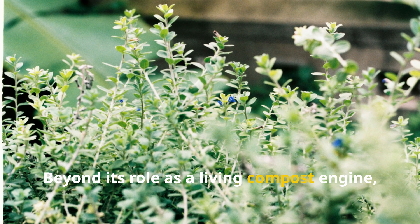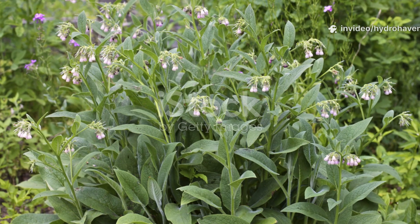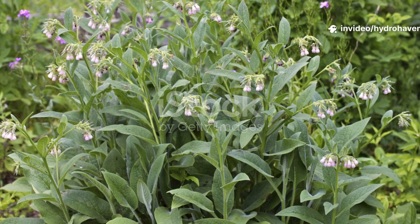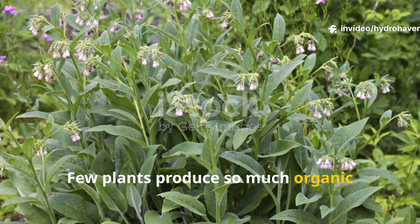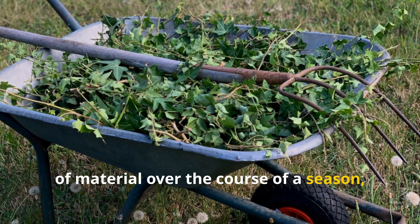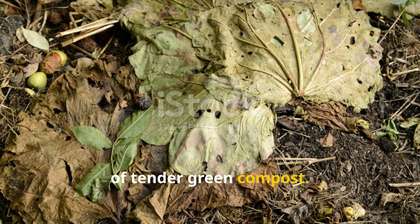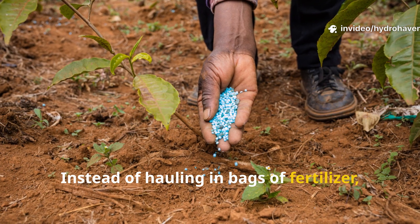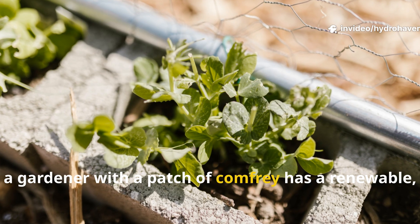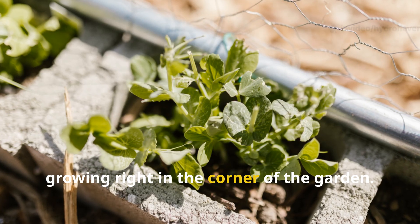Beyond its role as a living compost engine, comfrey is also a biomass powerhouse. Few plants produce so much organic matter so quickly. A single plant can provide wheelbarrows of material over the course of a season, all of which breaks down with the speed of tender green compost. Instead of hauling in bags of fertilizer, a gardener with a patch of comfrey has a renewable, self-sustaining source of fertility growing right in the corner of the garden.